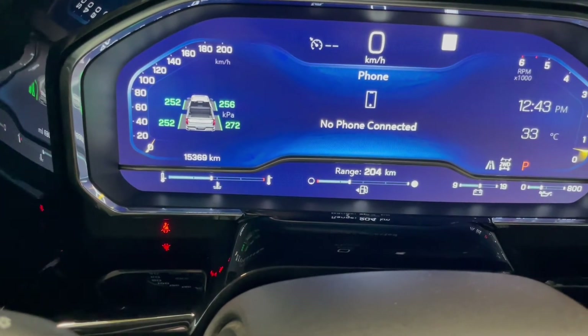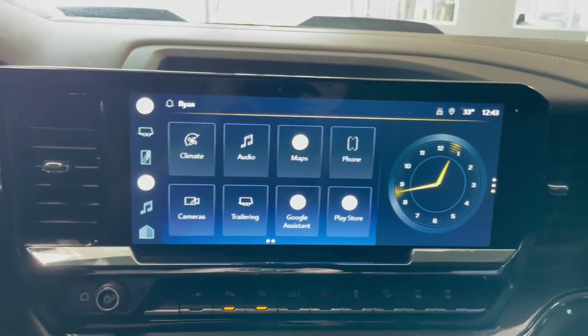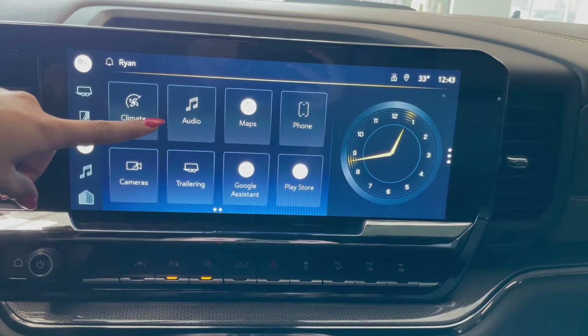This Silverado comes with 15,000 kilometers. Over in the middle on your touchscreen here you have your touch screen climate controls along with your AM-FM radio.